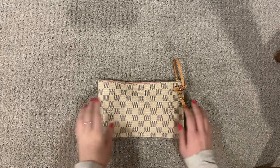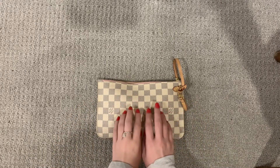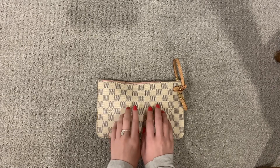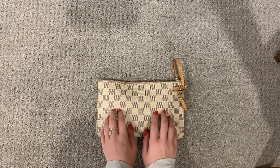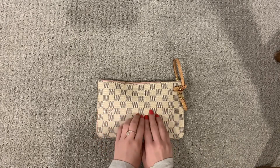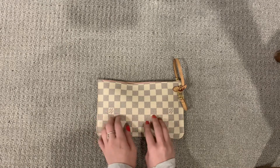I have always wanted an LV bag. Ever since I was in Chicago, probably about eight years ago, I saw some woman walking down the street and it just looked so beautiful, and I was like, I'm gonna have that one day.